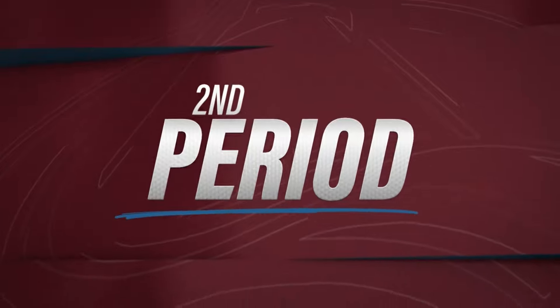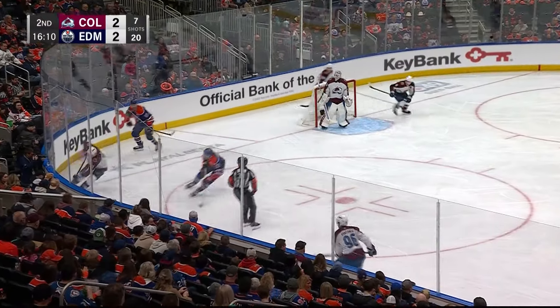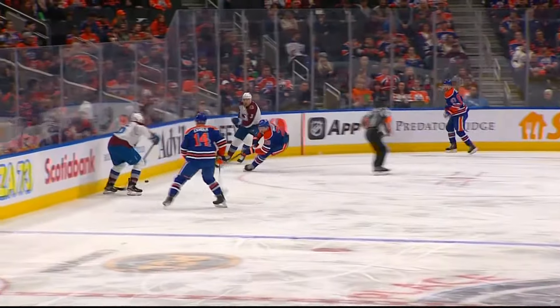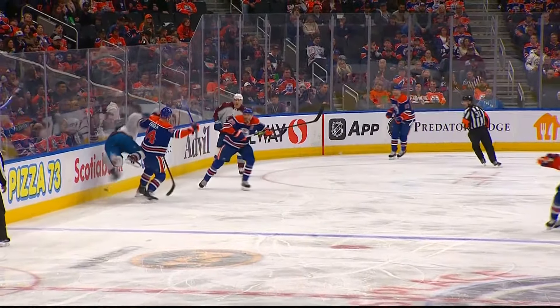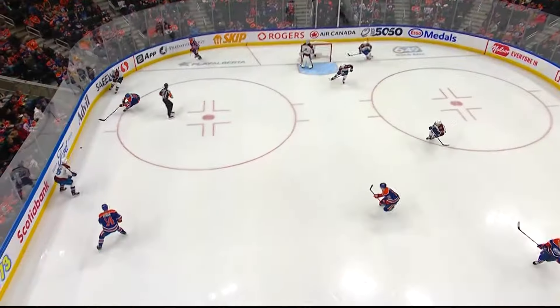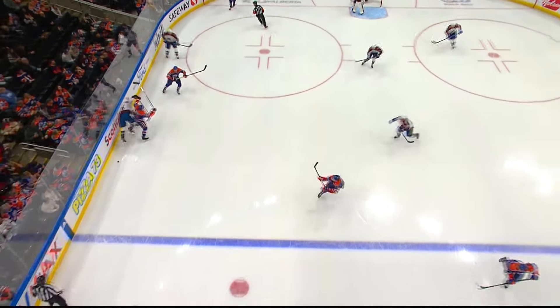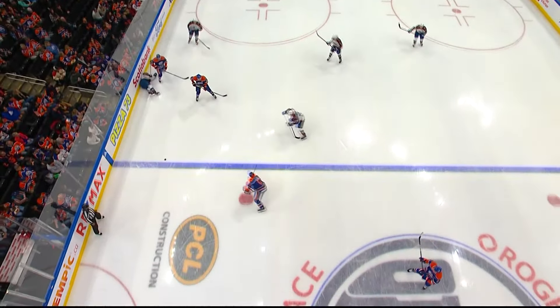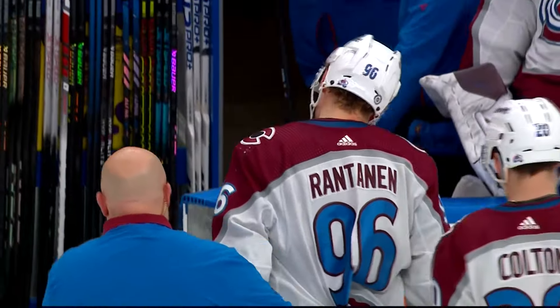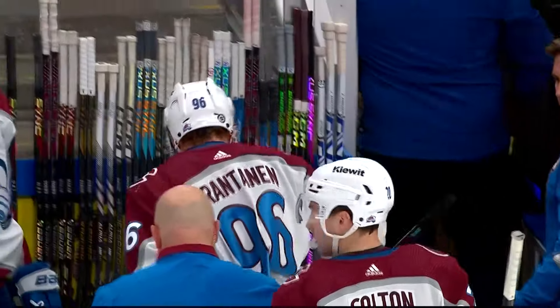The second period starts off with an unfortunate hit on Mikko Rantanen. He would not return to the game after this — officially it was his upper body, we'll wait for any update from the coach. It seemed like he wasn't ready for it. You saw him cut through the middle of the ice and he just missed that defenseman in his blind spot. The good thing is he turned around and started yapping, and whoever starts yapping is usually okay.